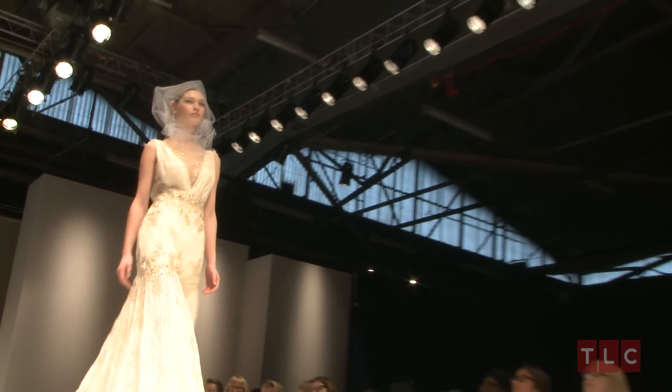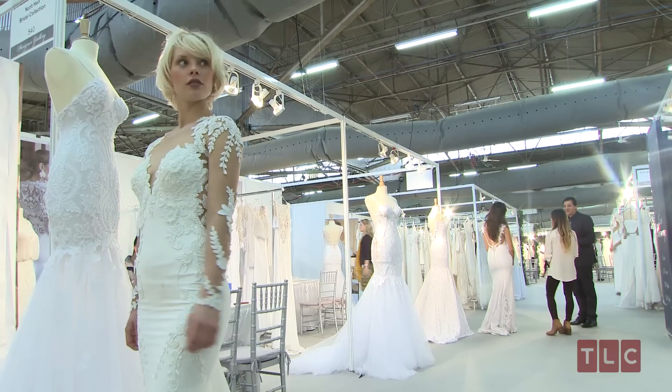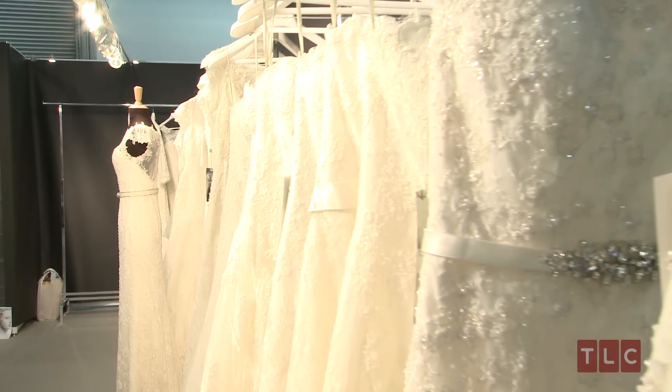What do you say to the bride who is completely torn between wanting something new or reworking her mom's or grandmother's vintage dress? I was the bride, so I have a direct message: you really have to go with your heart and soul. You have to try on the old and try on the new, all by yourself with your own thoughts, and really see how you feel and how you want to look in the mirror on your wedding day.